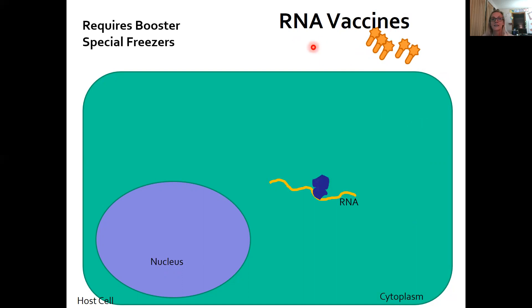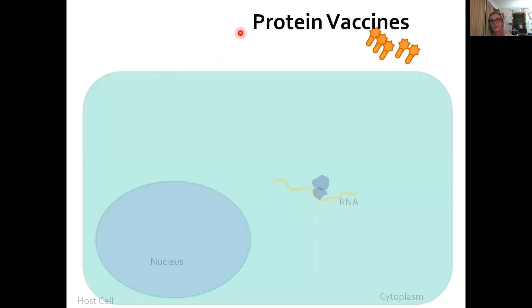These RNA vaccines currently require boosters, so everyone would have to have two shots, and special freezers — they need to be frozen colder than what a normal home freezer would be. The protein vaccines skip all of that and just give the protein directly to stimulate immunity.